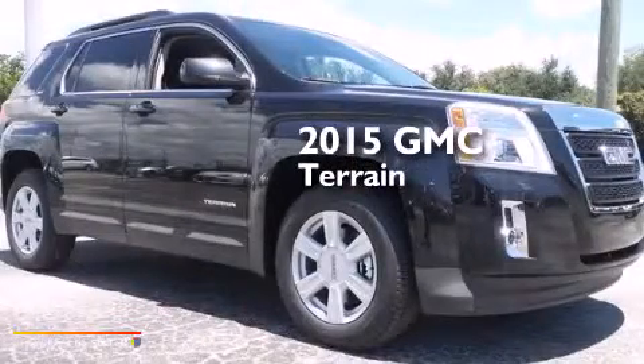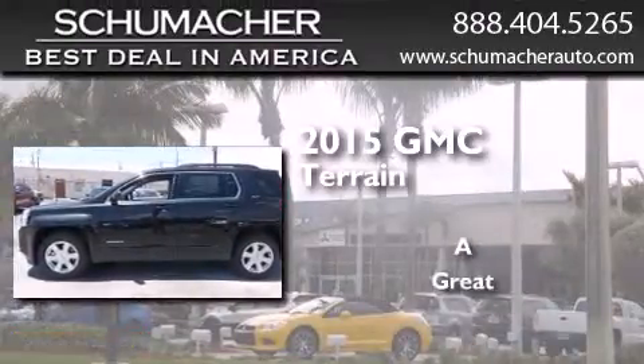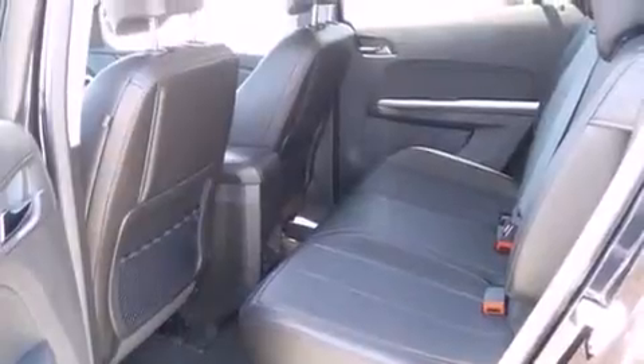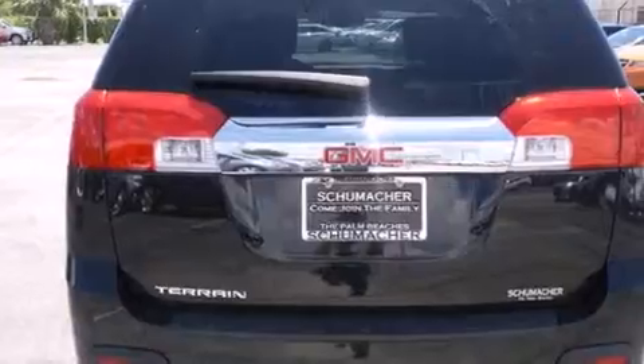This is a brand new 2015 GMC Terrain. Features include Bluetooth cell phone integration, side curtain airbags, traction control, dusk sensing headlights, and the heated seats can warm you up in seconds, keeping you and your passengers comfortable the whole trip.